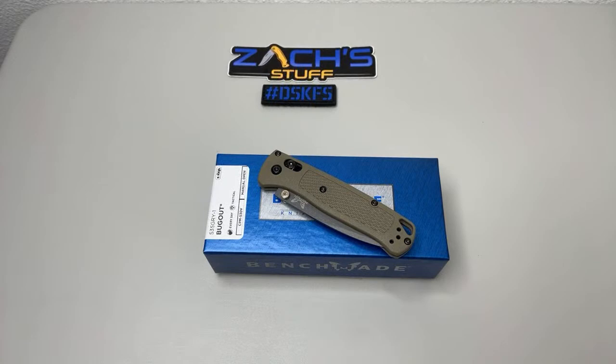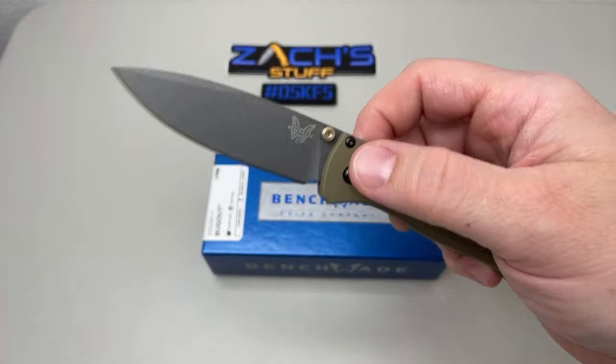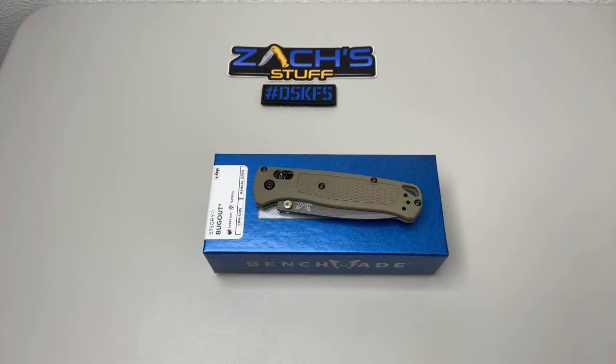Last chance — if you saw the video posted about a week or so ago on the new Benchmade Bug Out coating for the 535 GRY-1, there was a giveaway in that one. If you look in the comments, that's where it's at — go see what you need to put in there real quick. We're going to do the drawing here in just a couple minutes.